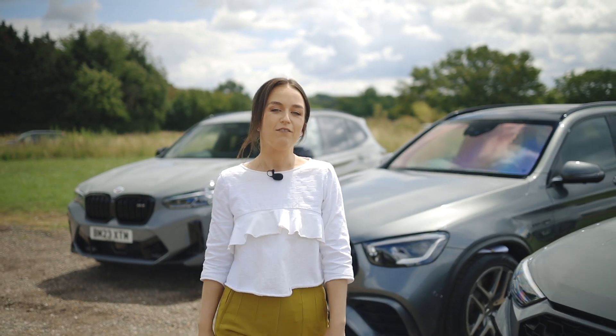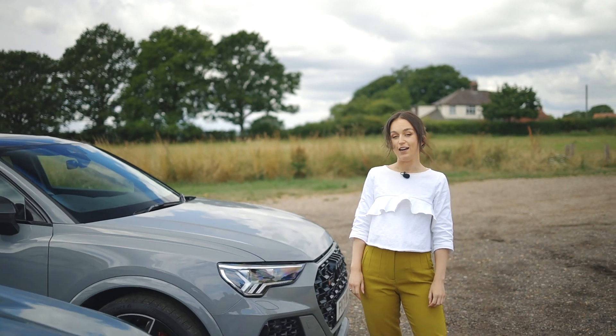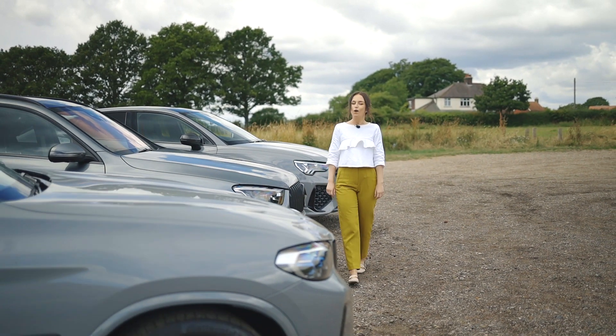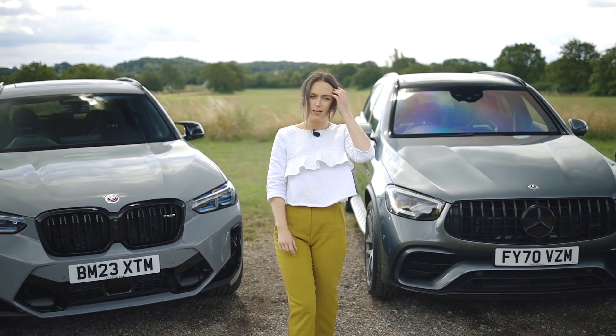Welcome back to our channel. Today we have an epic battle brewing in the compact SUV segment. We have three fierce contenders all sporting grey in colour, two in Nardo Grey, as we pit the 2021 Audi RSQ3 in Nardo Grey against the 2020 Mercedes GLC 63S in Selenite Grey and the 2023 BMW X3M Competition also in Nardo Grey.